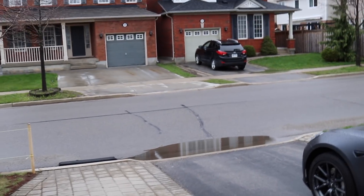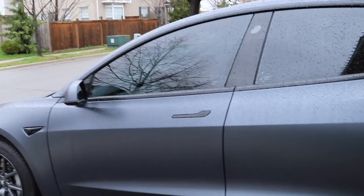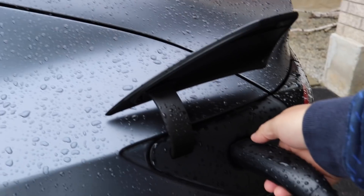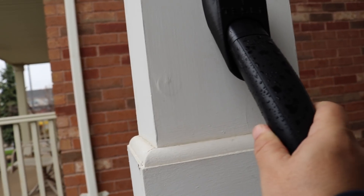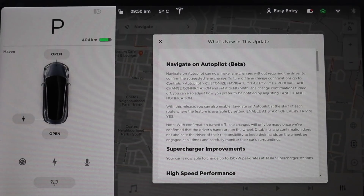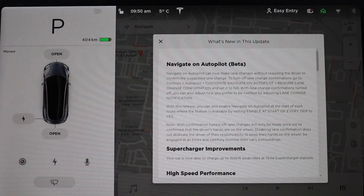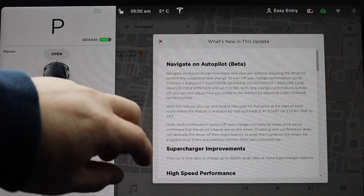Good morning — a cold, wet, rainy spring morning here in southern Ontario. We got an update, so let's check it out. It's May 1st and the update is 2019.12.1.1. This is the one they started pushing to US people a few weeks ago, then stopped — probably due to a bug — and now they've continued it with a dot-one revision, so it's likely just a minor bug fix.